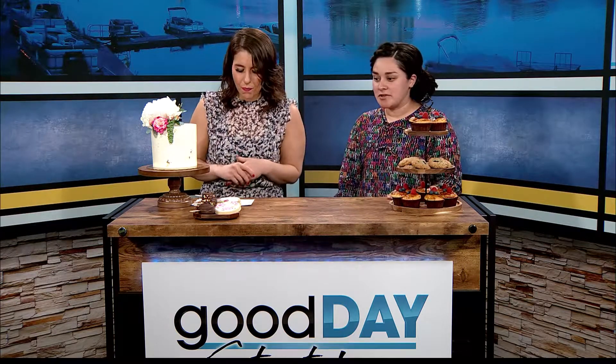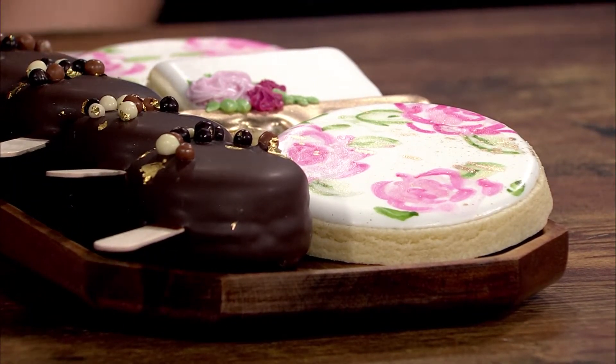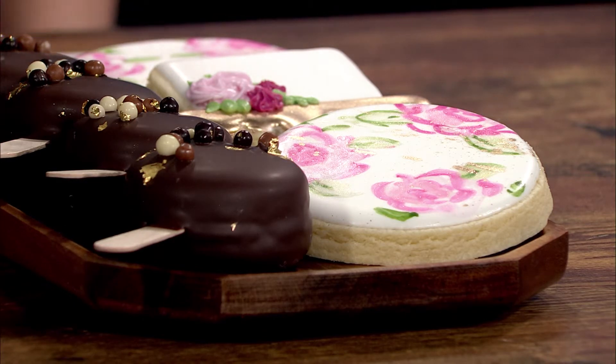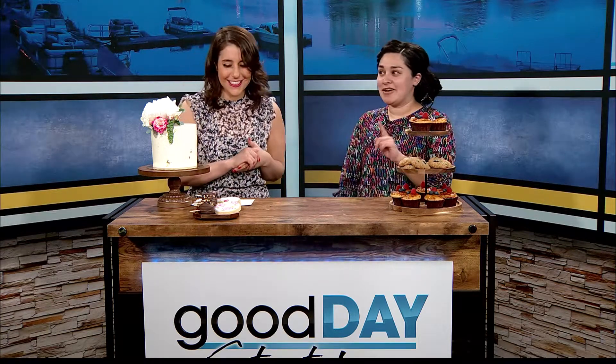Tell me about these cookies. Our decorated sugar cookies are still really popular for this coming wedding season. It's fun to incorporate your colors — we do hand painting, which makes it a little different, a little more original. How long does it take to do a dozen of these? They're kind of a two-day process. The first day we bake and put the first coat on, and the second day is when we do all the painting and extra little details. They look intricate but they're sturdy — not hard.